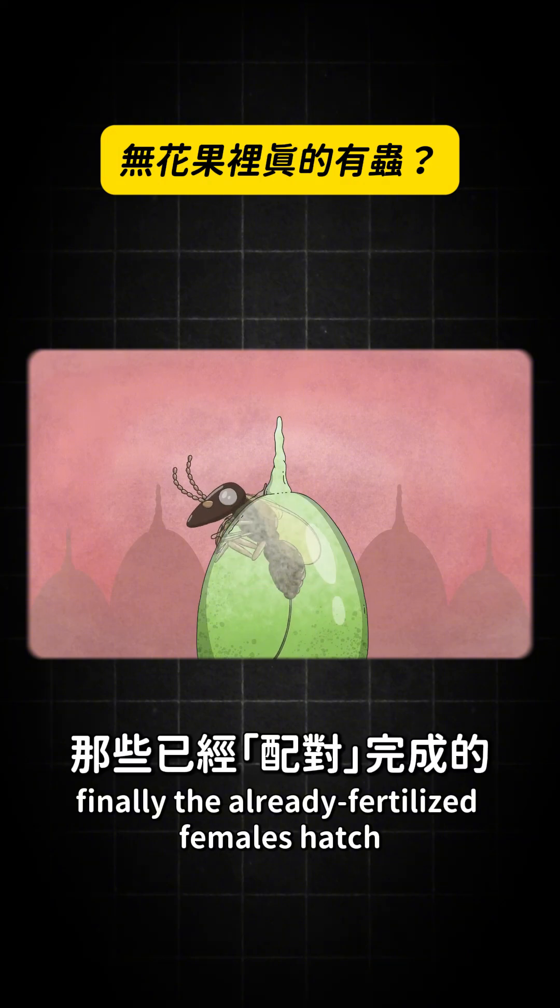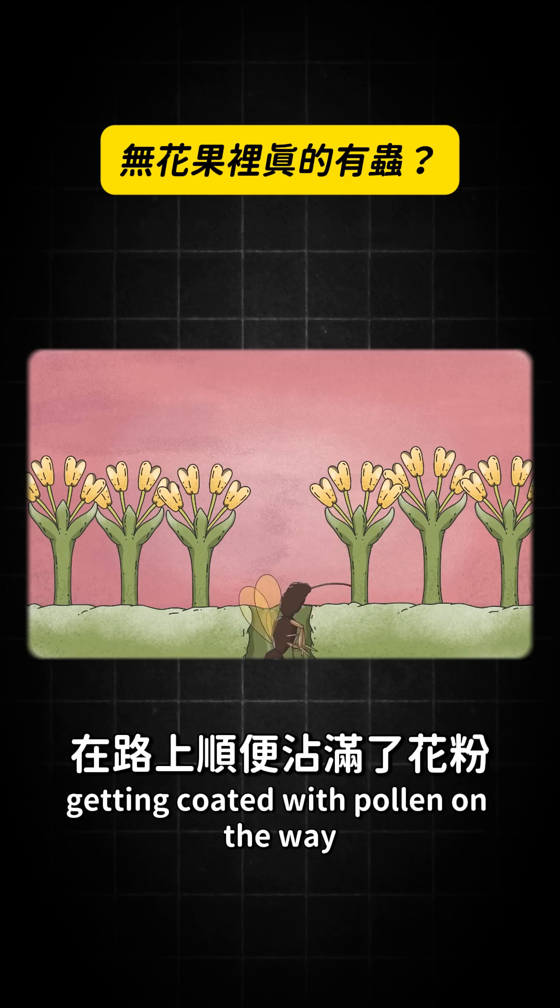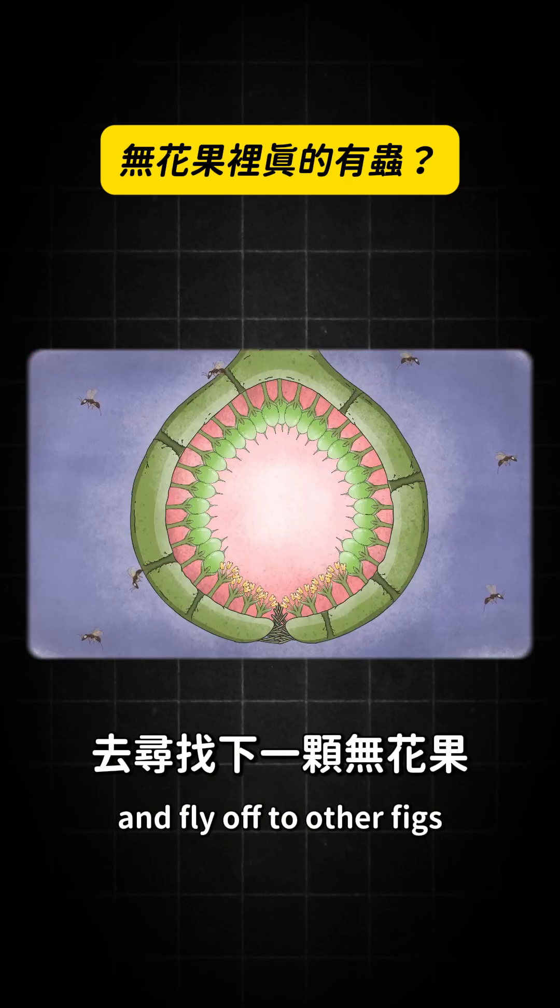Finally, the already-fertilized females hatch, exit through the male-made holes, getting coated with pollen on the way, and fly off to other figs.